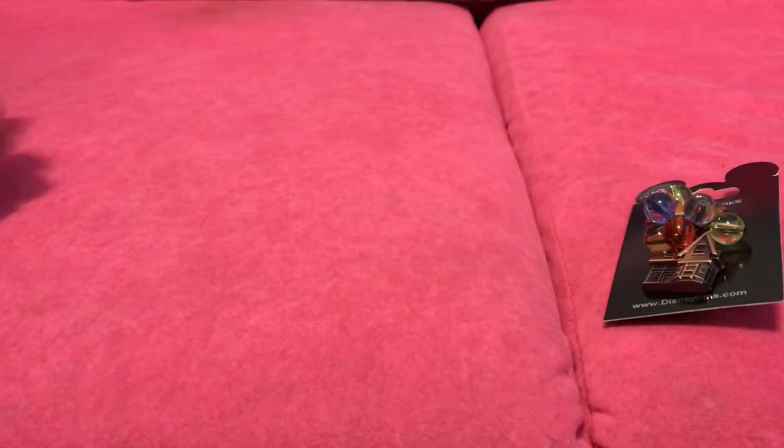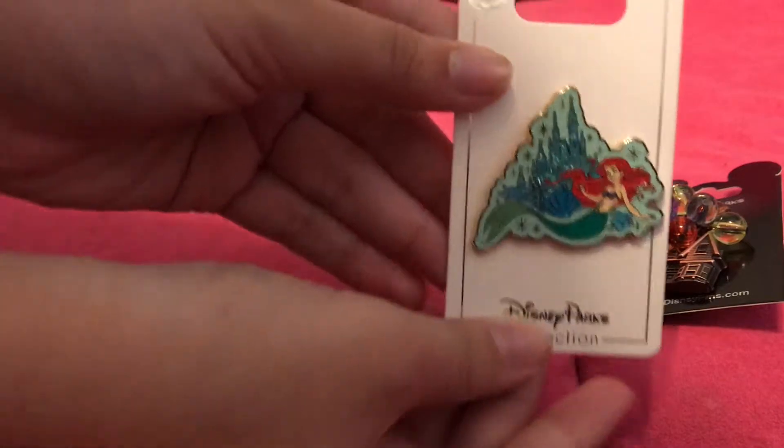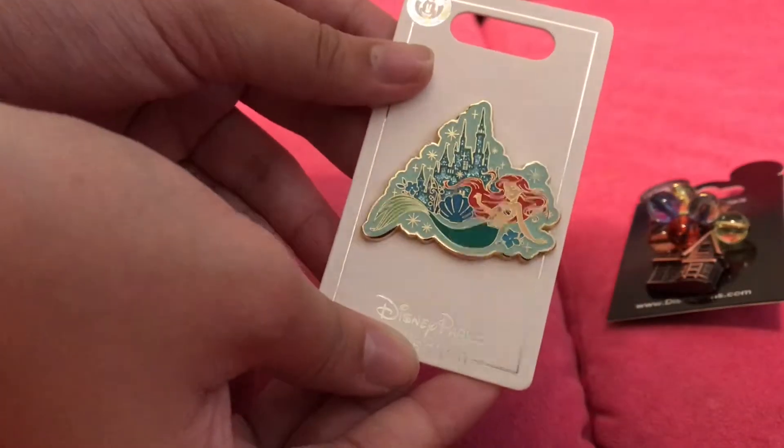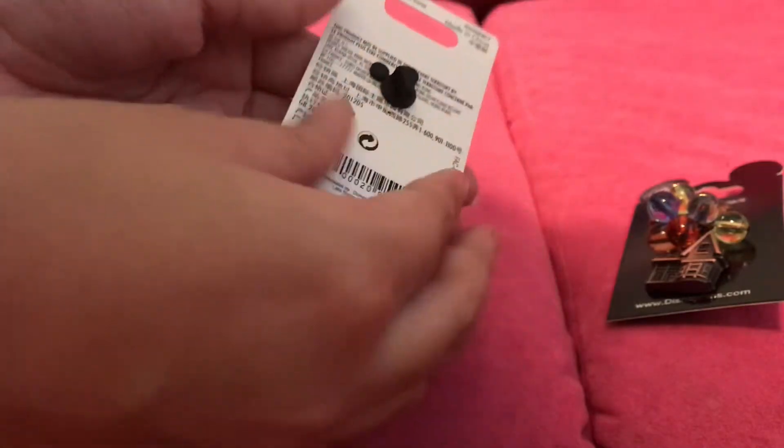Then I have my favorite princess, Ariel. She's like behind her castle. She's blue and has one pin back.